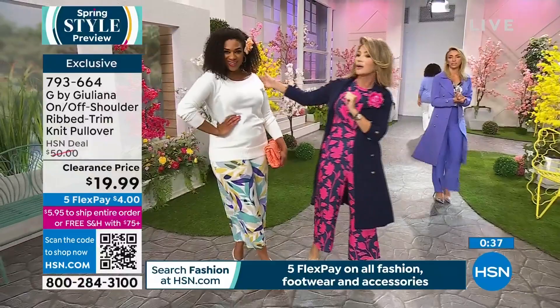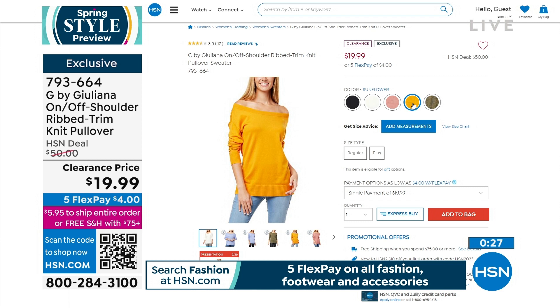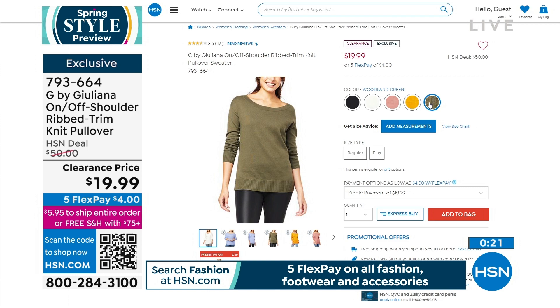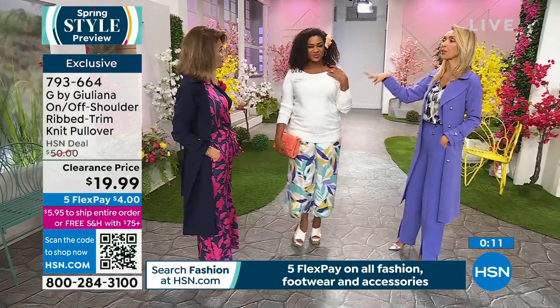We're going to show you what we have available right now on HSN.com. This is our big runway event. We have it in black, cream, last call in dusty rose, sunflower, and woodland green. I mean, it's $4. Now let's talk about the rib knit. It is so very, very soft. It's beautiful. I cannot believe this is $19.99.